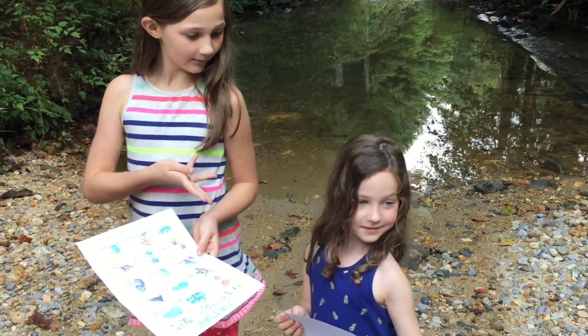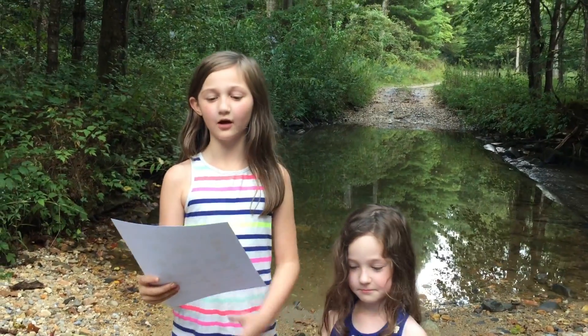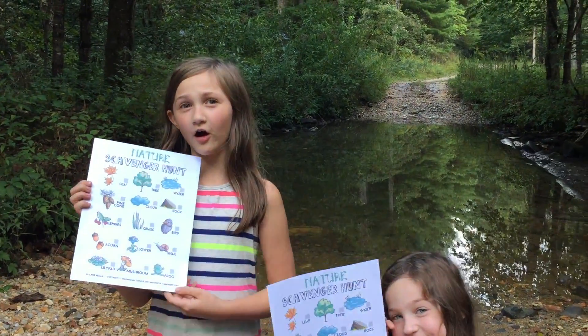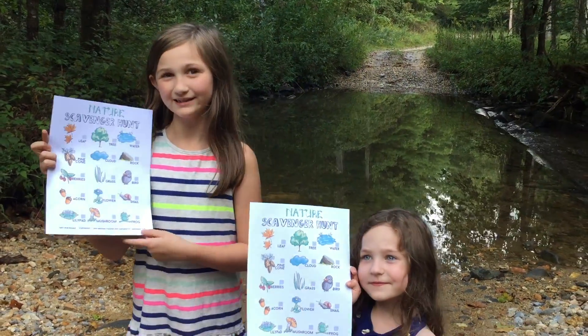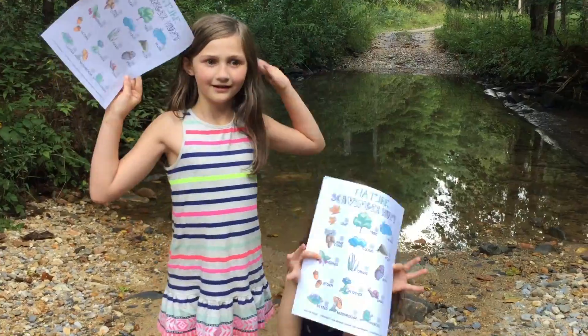Hey, this is Jamonkey and Peanut, and today we are, for STEM Saturday, we are going to go on a nature scavenger hunt, which you can find on our blog or print out. So let's get finding.